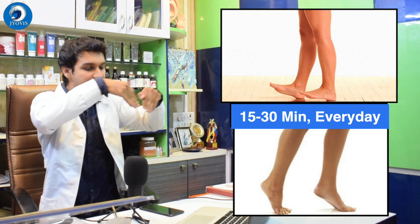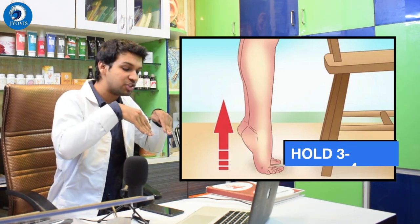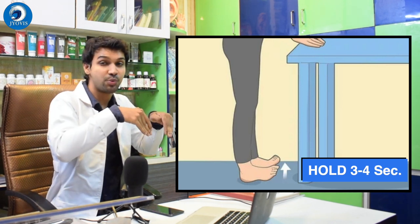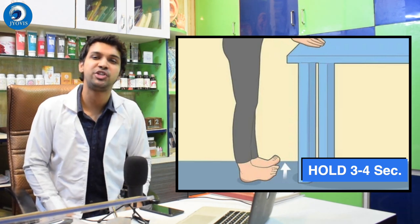The third exercise is similar: go up on your toes, stretch, hold for three to four seconds, then lower back onto your heels. Go on your toes, stretch well, then back onto your heels. This has similar benefits to the walking exercise and is extremely beneficial. These small aspects lead to great results — very important.